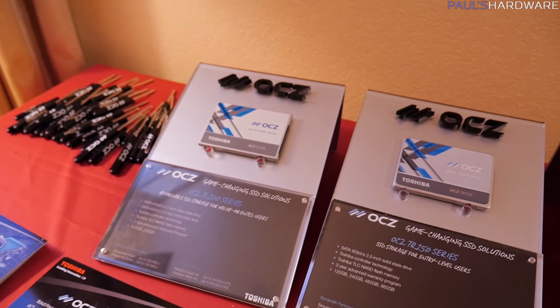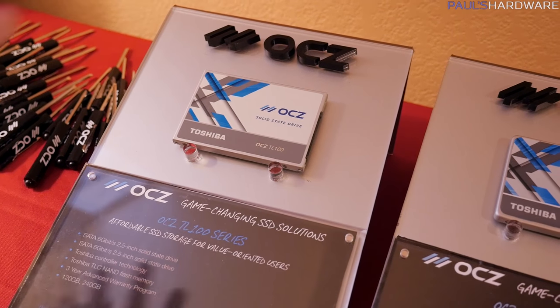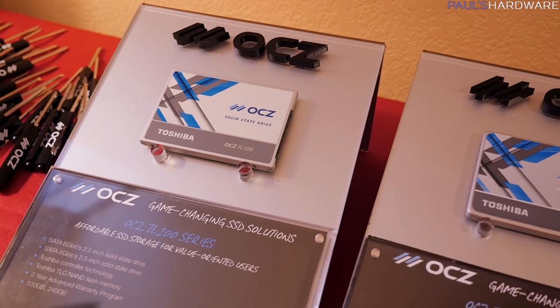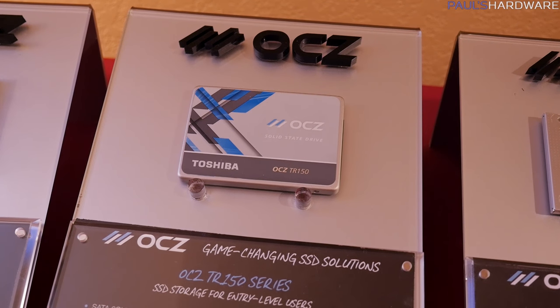This is going to be a solid all-around drive if you're on a bit more of a budget. You could probably get this for a better price, but it is using TLC memory — triple level cell — and it also does not have a DRAM cache. If you know what that means, that might mean something to you. This is show coverage so we don't go into that much detail.